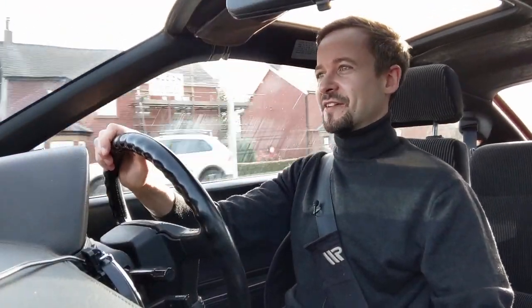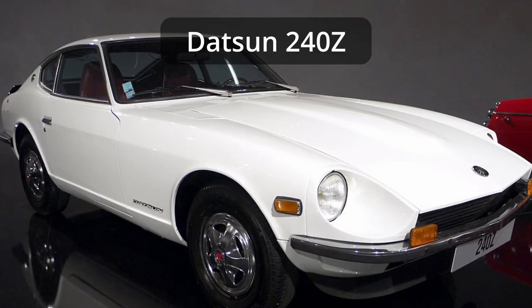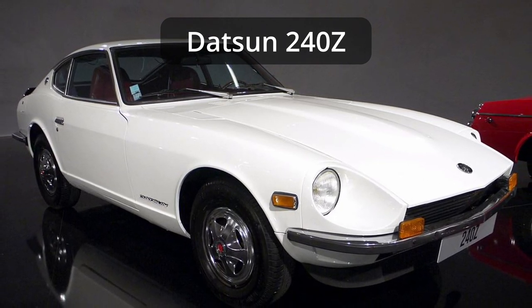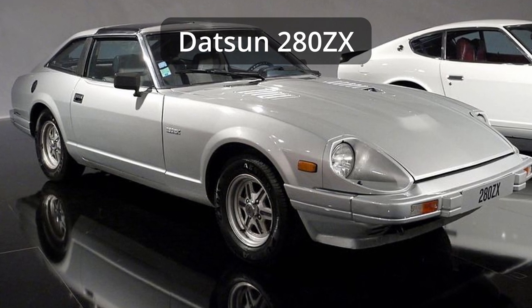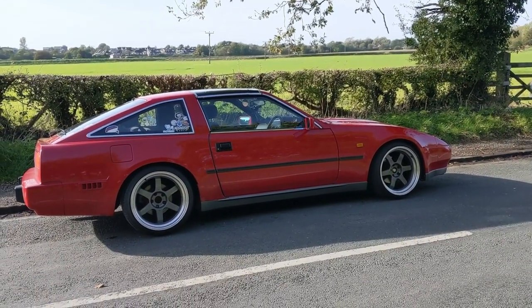This car is the third generation of the Nissan Z car, starting out with the 240, 260 and 280 in the first generation, which were beautiful E-Type-inspired sports cars. Then the 280 ZX in the late 70s and early 80s, which was a much bigger and more Grand Tourer type car. They added the X onto the Z because X signifies luxury and a slightly heavier, more Grand Tourer type car. And then along came the third generation in 1983 — the Z31 Nissan 300 ZX.